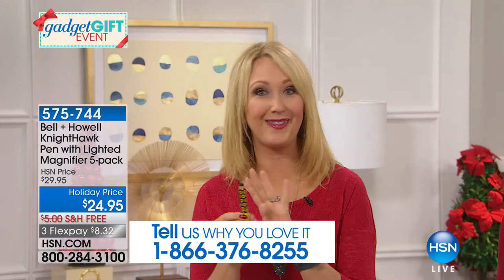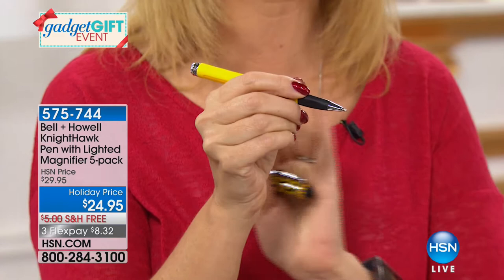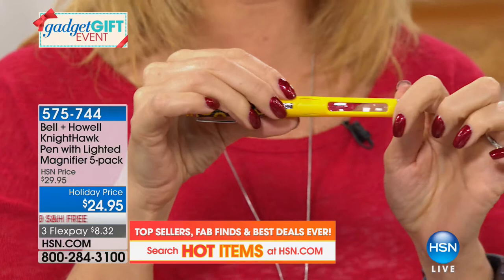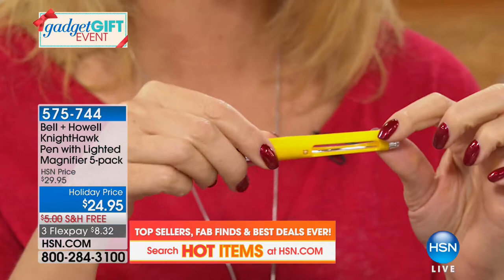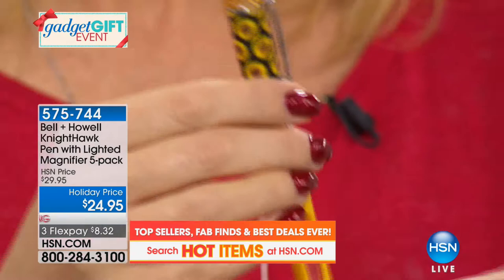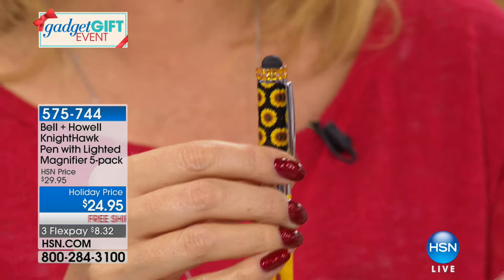This doesn't feel like a $5 gift. It is a beautiful, finely tuned writing instrument with a 1.2 millimeter tip — a fun pen to write with. You have a soft ergonomic comfort grip, and there's a lot of hidden technology in this pen. Hidden in the end is a 3x magnifier, so you can enlarge anything — great for reading in a darkened restaurant. You also have a super bright LED flashlight and a stylus tip for your cell phones and tablets. We have a lot of different sets to choose from.